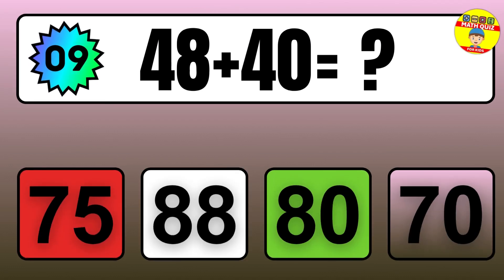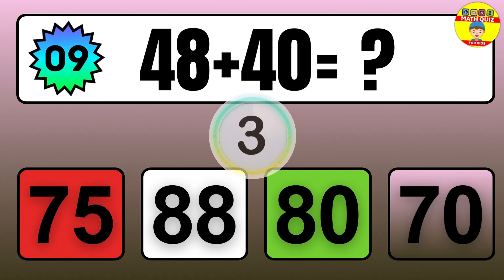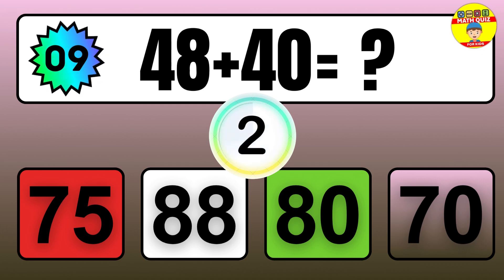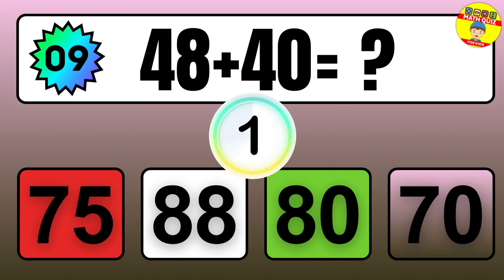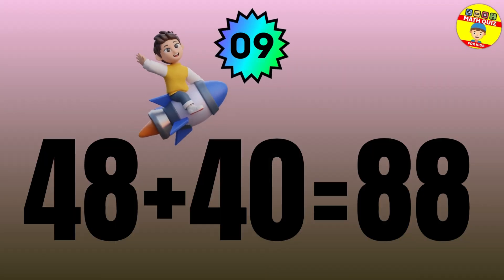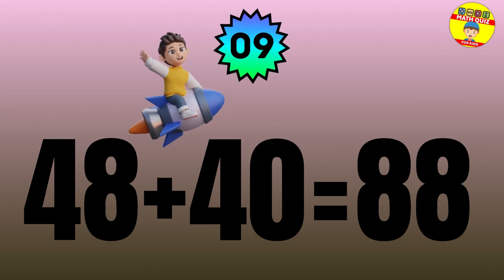Question: 48 plus 40 equals what? The answer is 48 plus 40 equals 88.